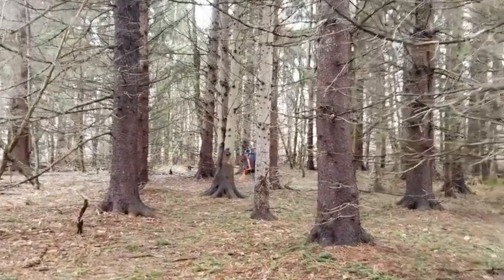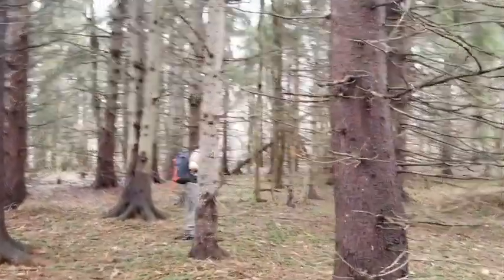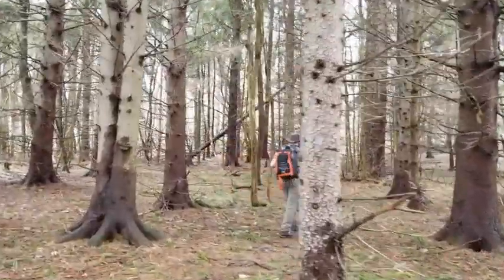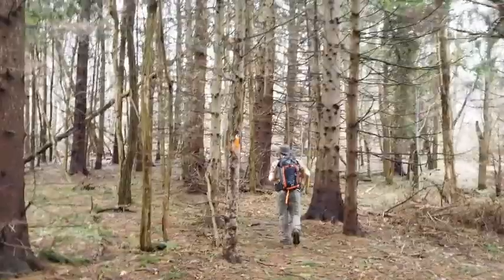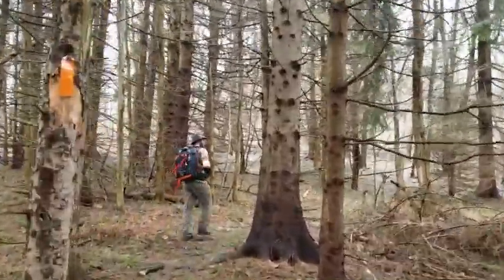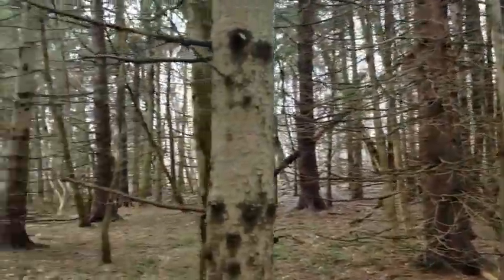Now we're here. One of my favorite things — we were just talking about going through our hemlock and conifer groves in certain parts of the trail. It's just a really nice place to hike when you get to these types of groves and sections.